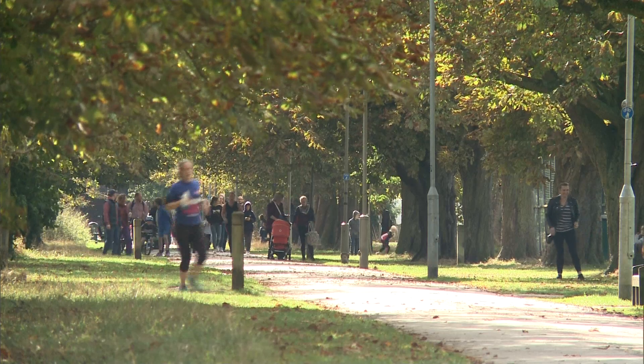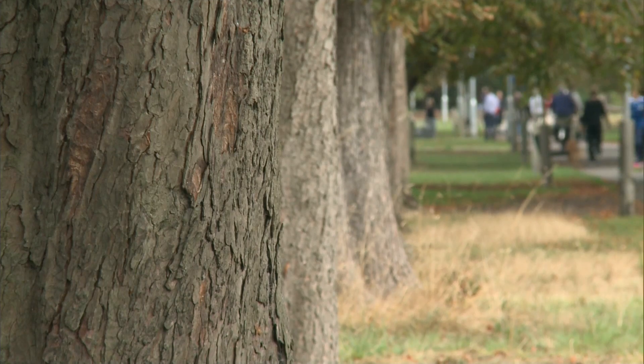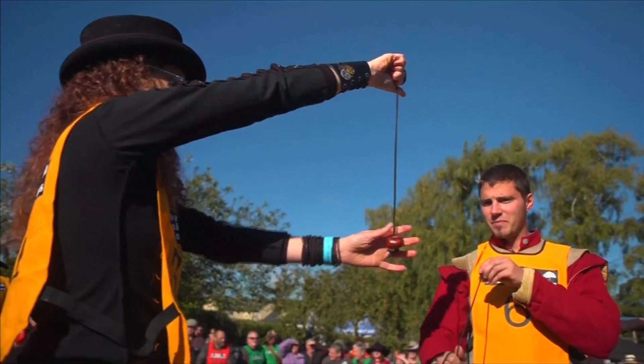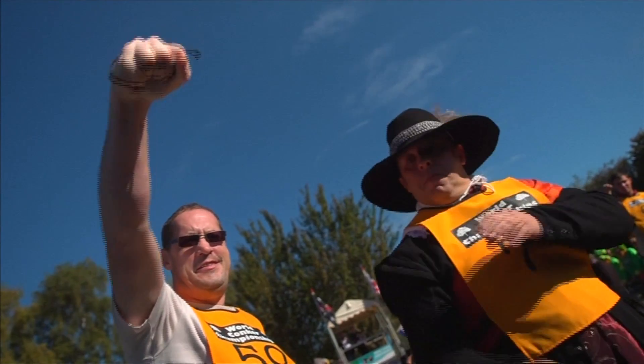Wandsworth Council now plans to cut these trees down and replace them with lime trees — a trend that's becoming increasingly common and posing a risk to one of our iconic British games.